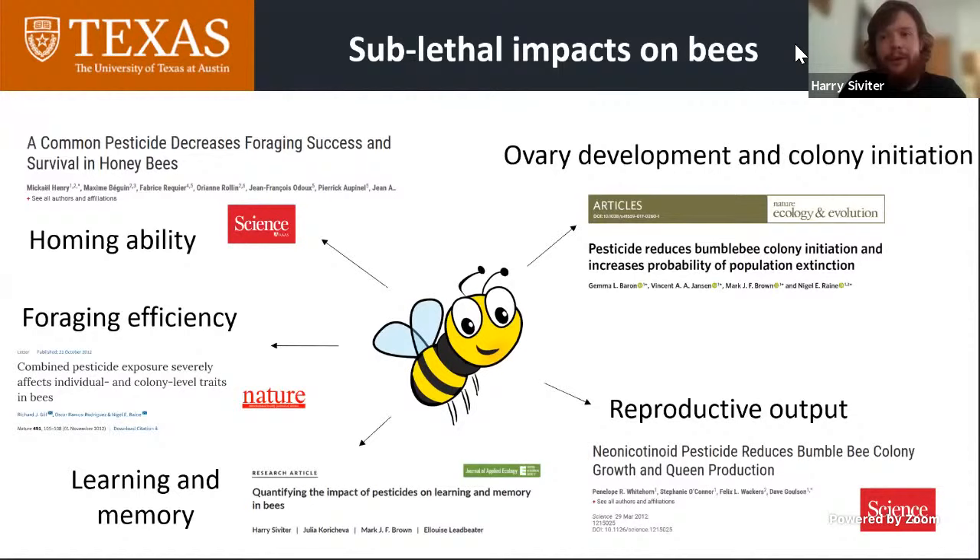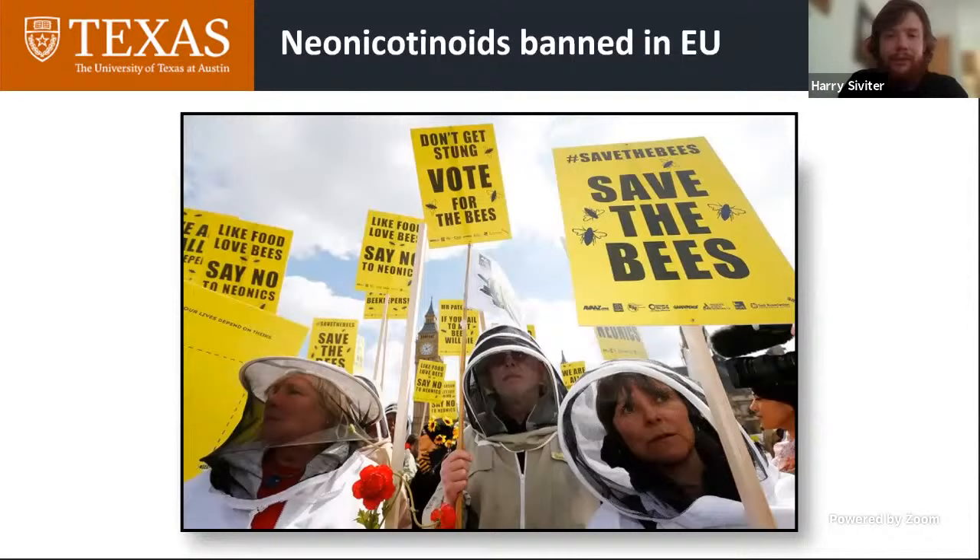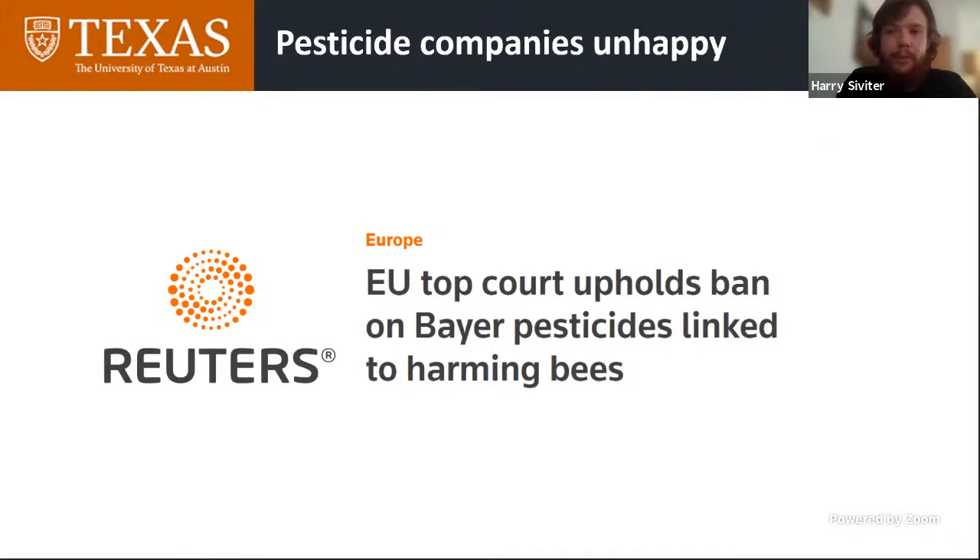Because of this growing body of evidence, neonicotinoids have now been banned in the EU. They're still the pesticide of choice across much of the world, including here in the US, where I'm now currently based. The pesticide companies weren't too pleased about their products being banned. Bayer got into a legal dispute with the EU over the restrictions on neonicotinoid use earlier this year, but the EU upheld the ban, citing the potential impact of neonicotinoids on bees.